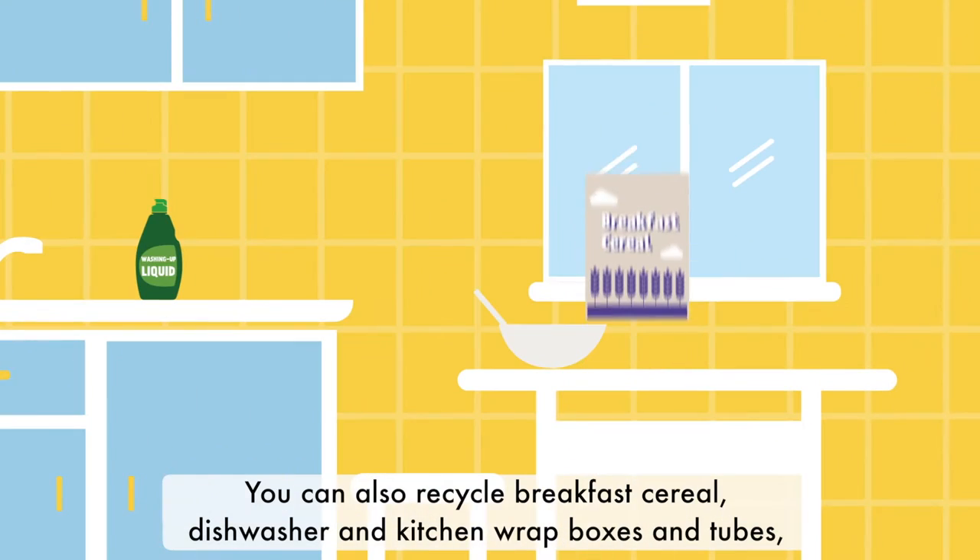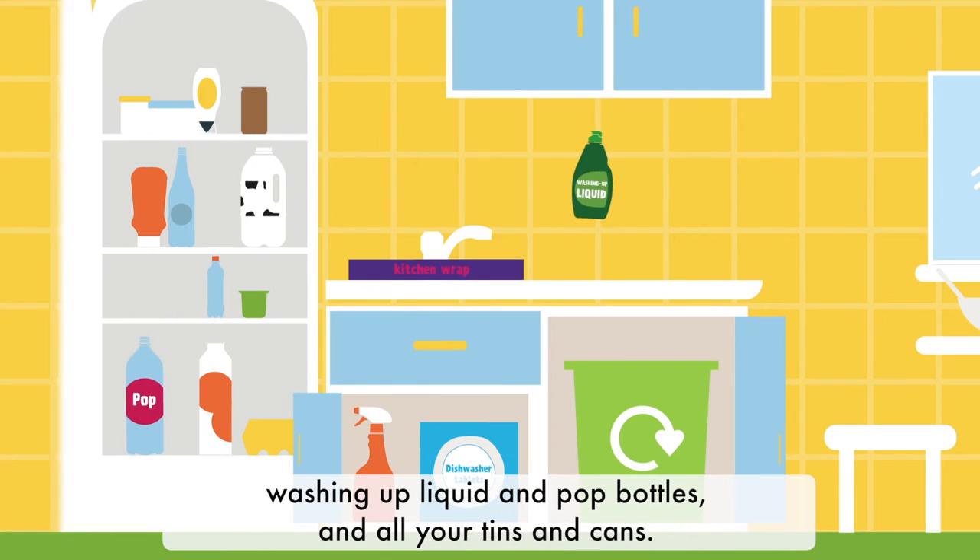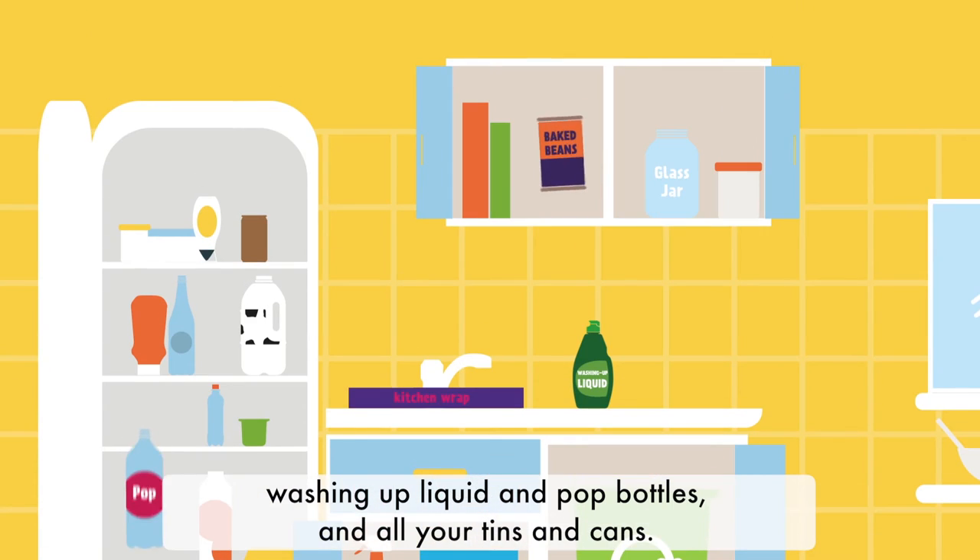Now back to the kitchen. You can also recycle breakfast cereal, dishwasher and kitchen wrap boxes and tubes, washing up liquid and pop bottles and all your tins and cans.